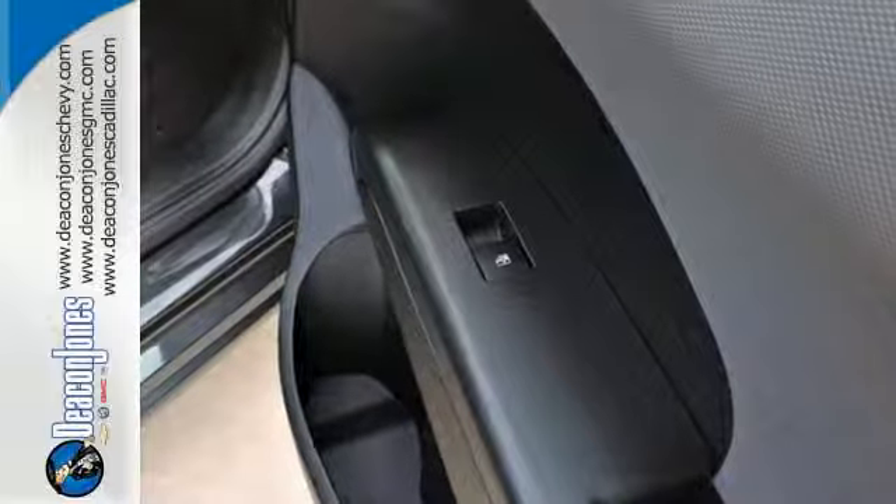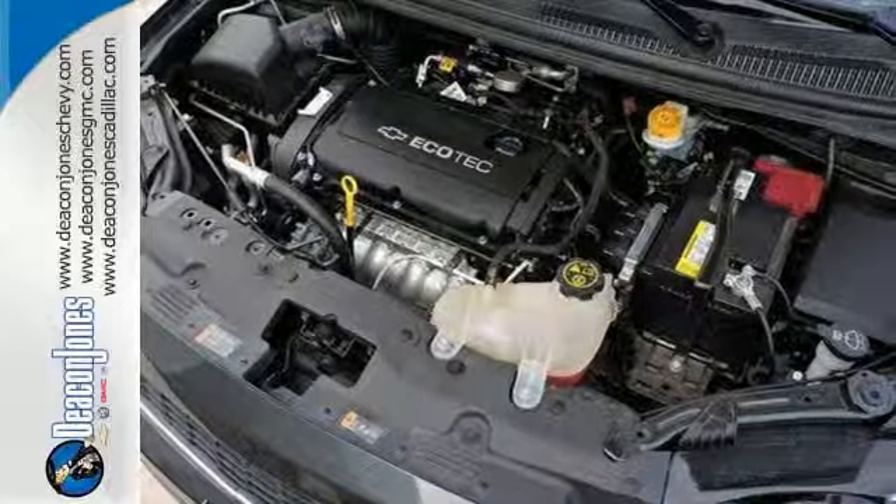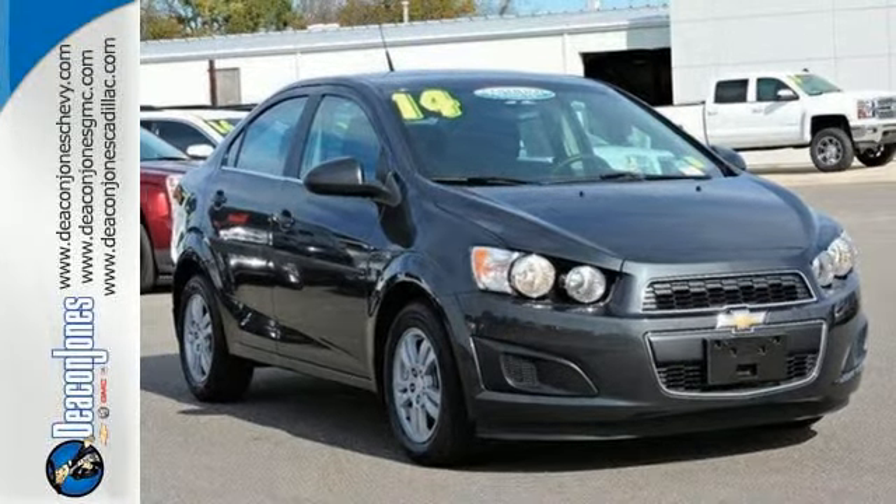No wonder the Sonic received 5-star safety ratings. With standard stability and traction control, multiple airbag system, and low tire pressure warnings, safety is a priority. Drive home with peace of mind in this Sonic.